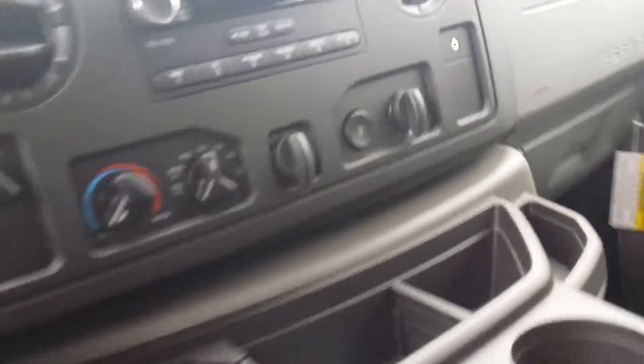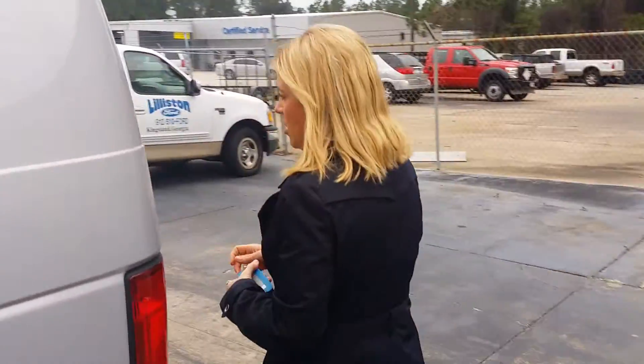Right there — there it is. Nice radio. Come on around here to the back. I want to show you the cargo bins.